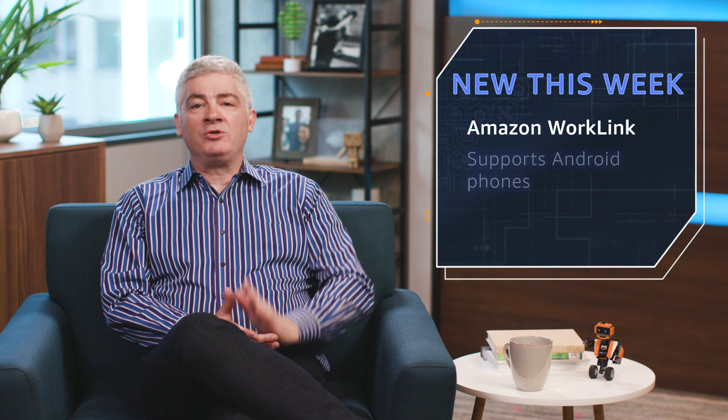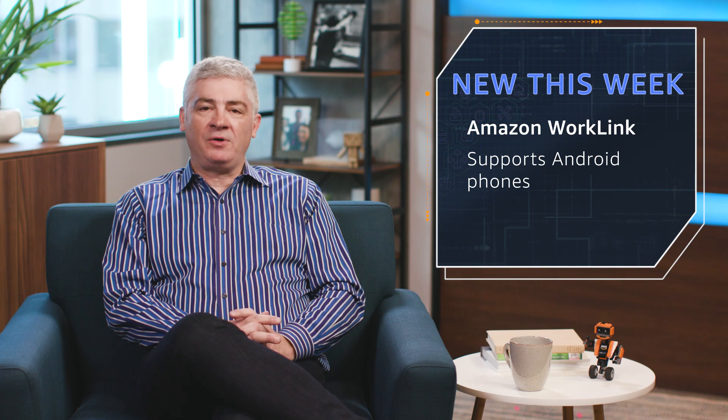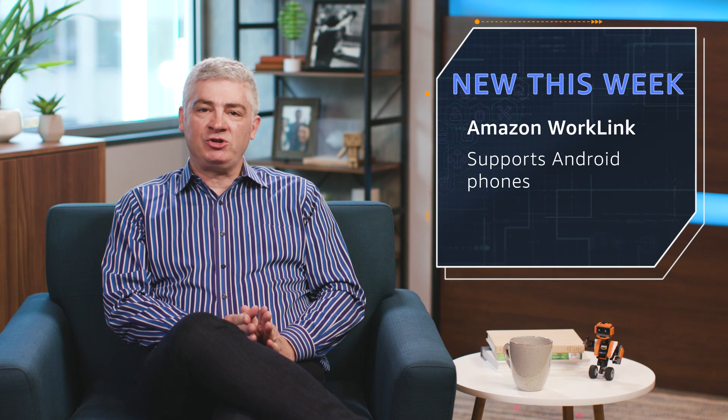Let's start with a quick update for Amazon WorkLink. A video or two ago, I promised you support for Android phones. Really happy to tell you that you can now use both your iOS and your Android phones to give secure mobile access to your intranet content.